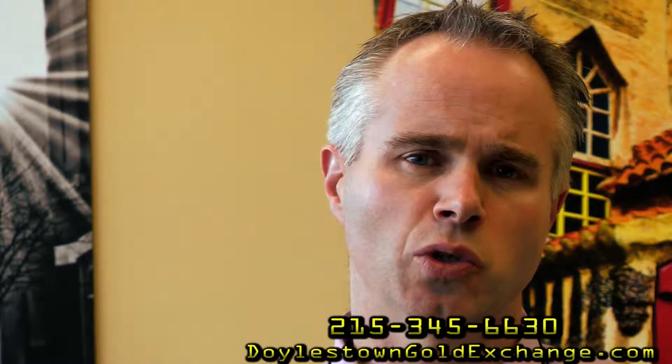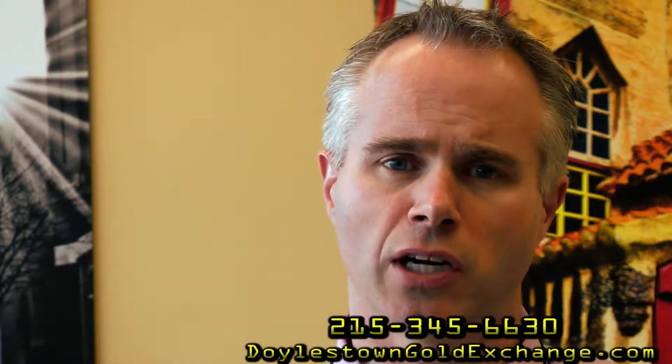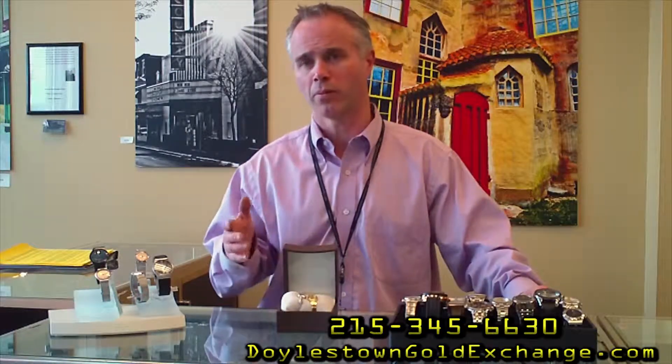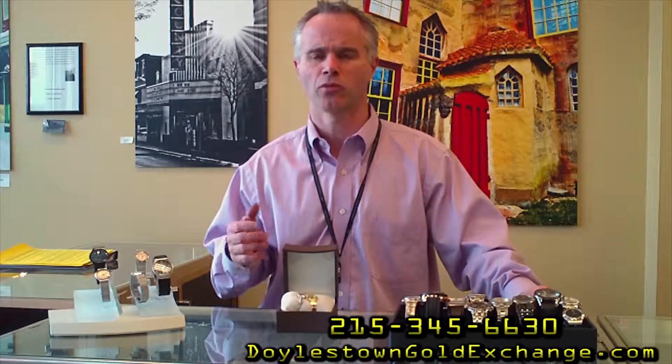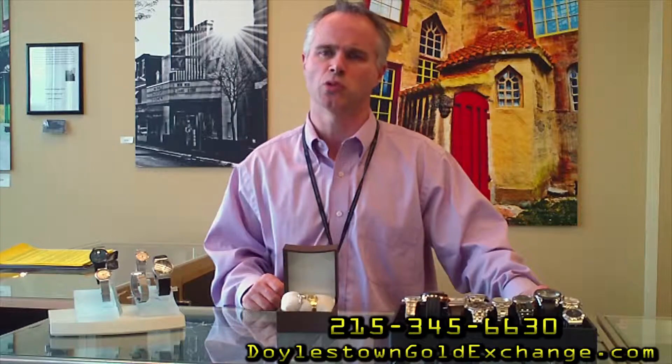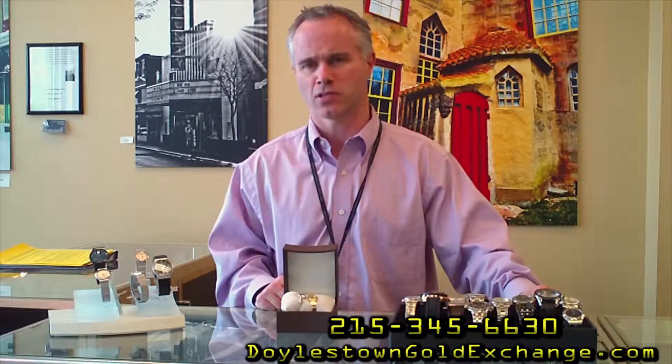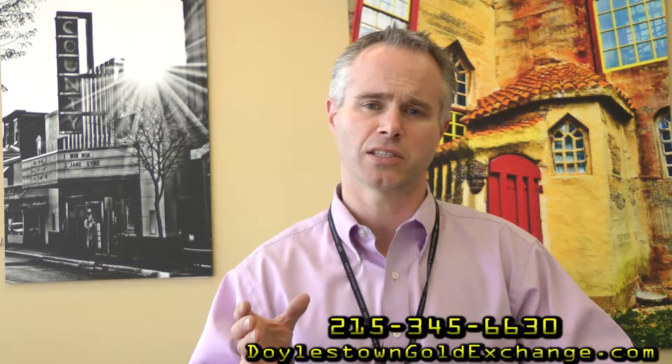Here at Doelstown Gold Exchange and Jewelers, basically what we're going to do is look at your item, give you a fair approximate price of what it might cost to repair it. Generally, most watch repairs take anywhere from two to four weeks. This person that we work with has been in the business for many years, so we know that his work is very good. And he also guarantees the work.